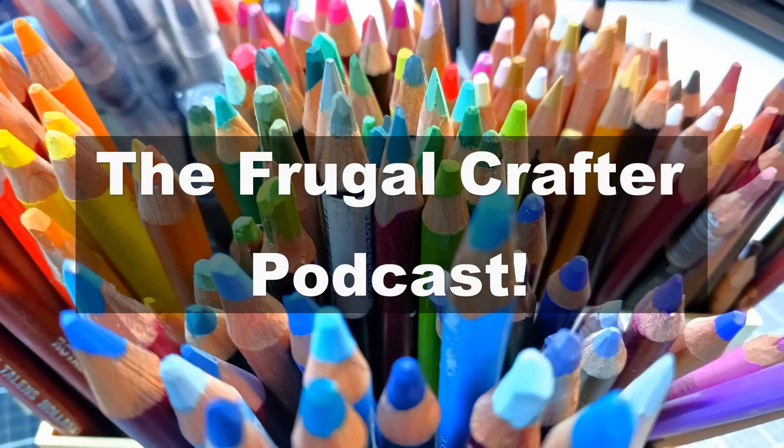You're listening to the Frugal Crafter Podcast. I'm Lindsay Weirich, and today we have Lisa Clow, the artist behind Lockery Fine Art, with us. She has been on YouTube for over a decade, runs a successful tutorial business on Patreon, and even has her artwork featured on the Derwent Inktense tins. Lisa, welcome to the podcast.